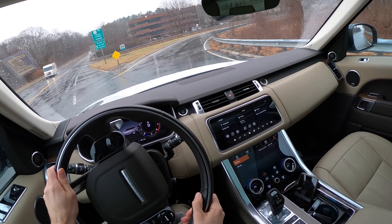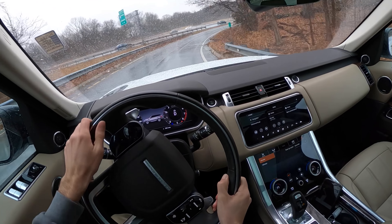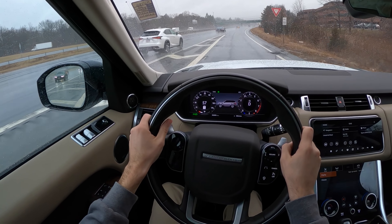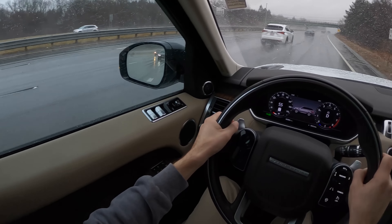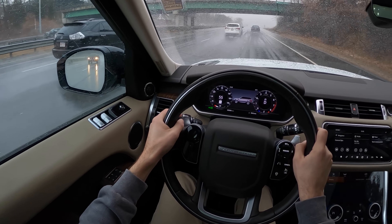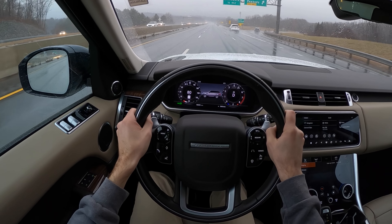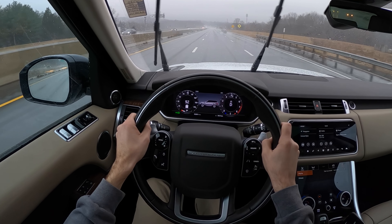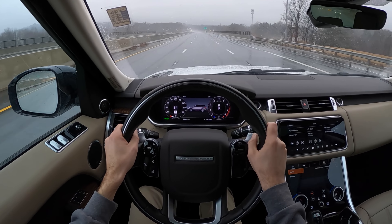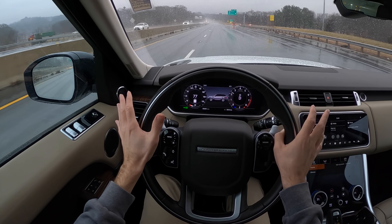The throttle mapping is so good. He'll be passing Lexuses like nothing in this, and they've got nothing on this ride quality.